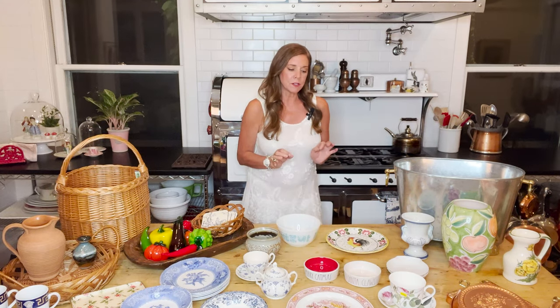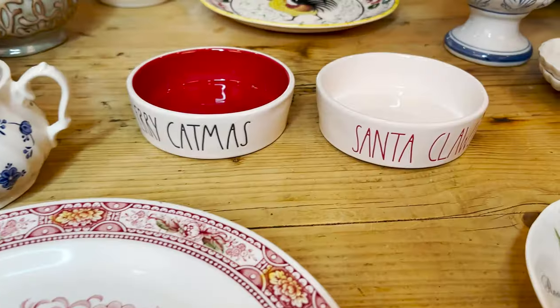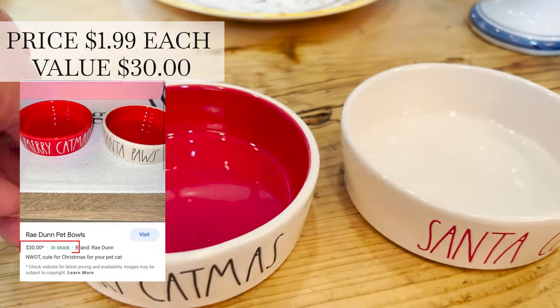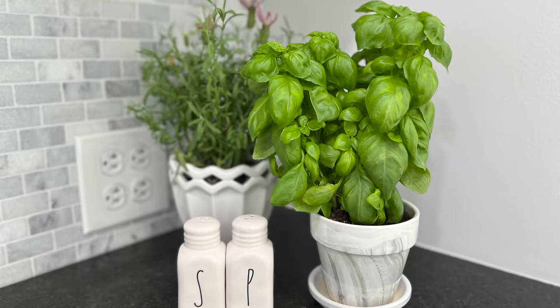I usually get Rae Dunn if it's something popular and resellable. I'm not a huge Rae Dunn fan myself, but I know the rest of the world is. I found these cute Christmas cat dishes — Santa Claus — so I found these. I do stage with Rae Dunn though, I have to say.